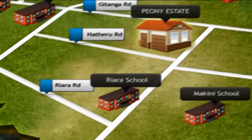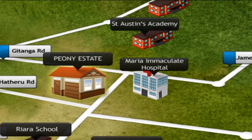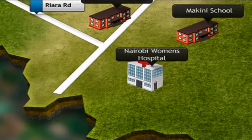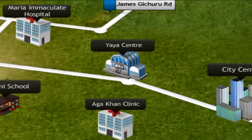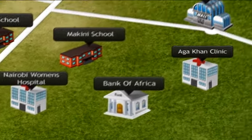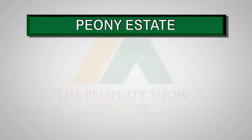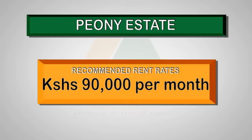For medical facilities, Maria Immaculate Hospital is just one kilometer away. Other hospitals in the area include Aga Khan Clinic and Nairobi Women's Hospital on Ngong Road. Shopping malls conveniently located nearby include Yaya Centre, Lavington Green, and Nakumatt Junction, with major banks such as Bank of Africa, CfC Bank, Standard Chartered, and Equity Bank. The price starts from 15.5 million Kenya shillings.